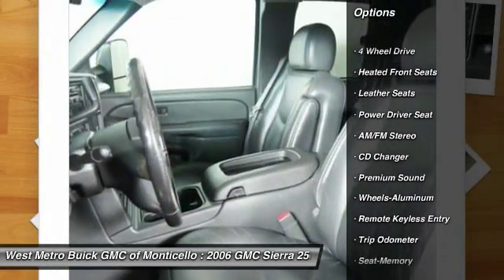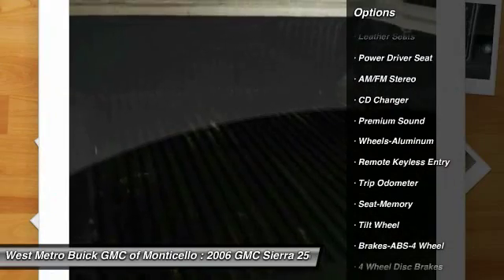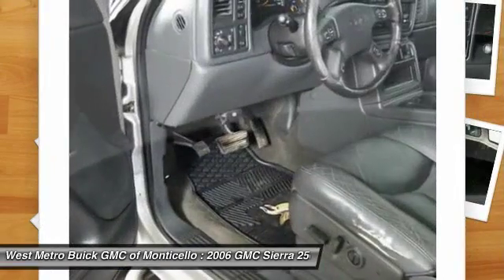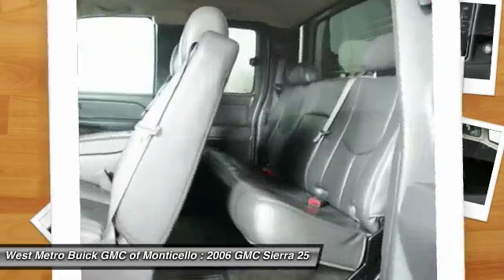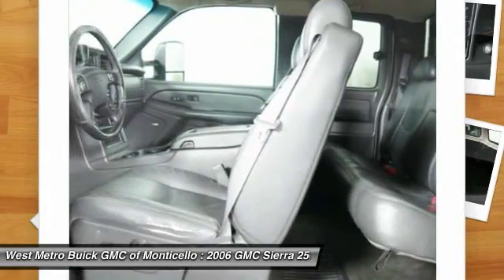Four-wheel drive, CD changer, anti-lock braking system, front air conditioning, power steering, cruise control, aluminum wheels, automatic climate control, rear defrost, premium sound.